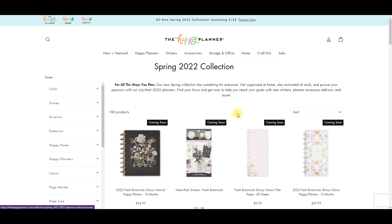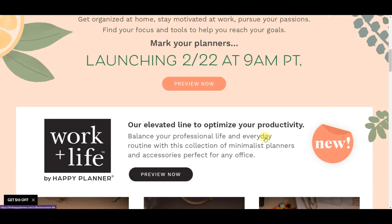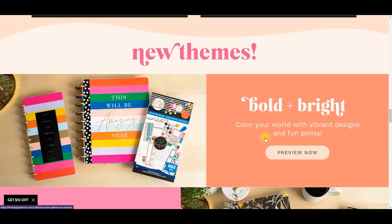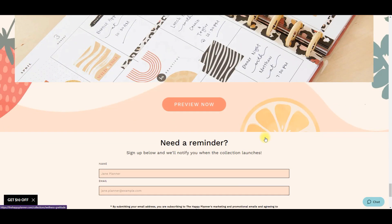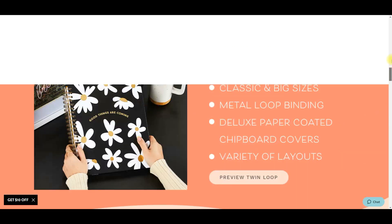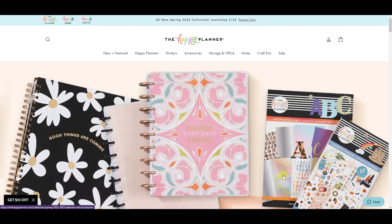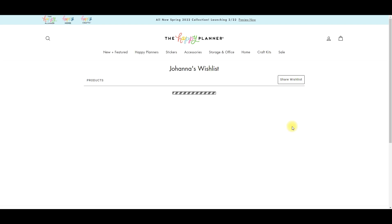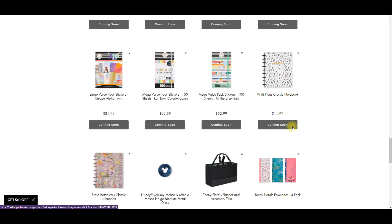Coupon codes will most likely be posted all over and may even be on the site on release day. I do think there are a few things that might sell out, like that seasonal sticker book - I 100% think that's going to sell out pretty quickly. Definitely make sure to head over to the Happy Planner shop, make your wish list so you're all ready to go, and then all you have to do is add them to the cart and check out.